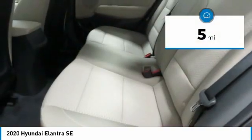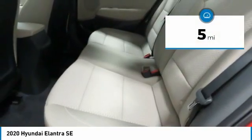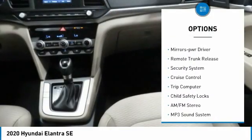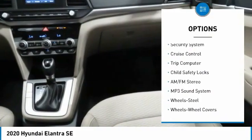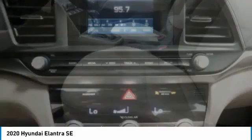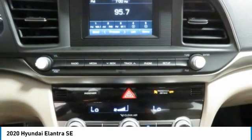This vehicle has less than 100 miles. Here are some of this vehicle's great options: traction control, daytime running lights, remote keyless entry, FWD, mirror memory, remote trunk release, security system, cruise control, trip computer, child safety locks.